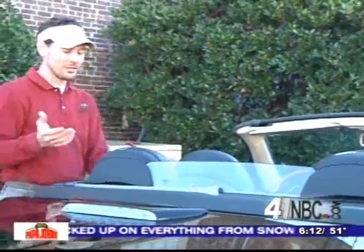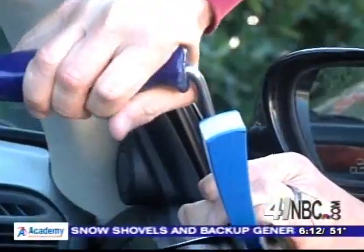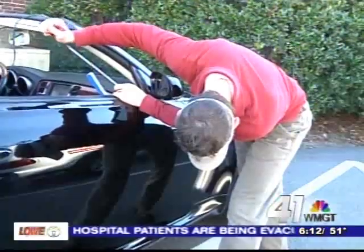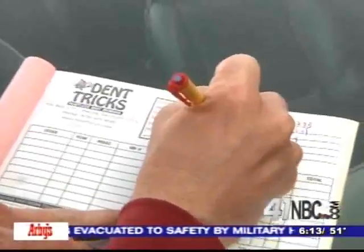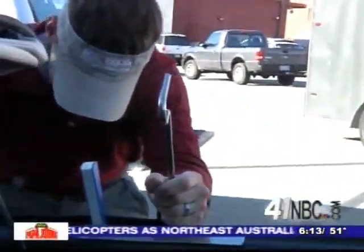Owner Troy Tarpley says it's an earth-friendly way to get those nicks out. We don't use any solvents, no paints, no body filler, no tape, no plastics — nothing except a little sweat equity. Which means there's no waste. The process itself of removing the dent is 100 percent green. This seemed pretty easy on the environment — a painless process that's giving drivers a smooth ride.